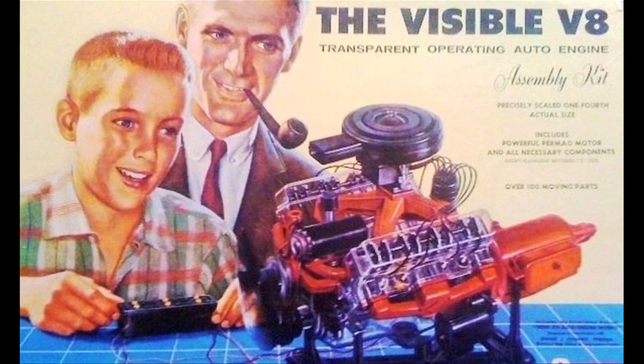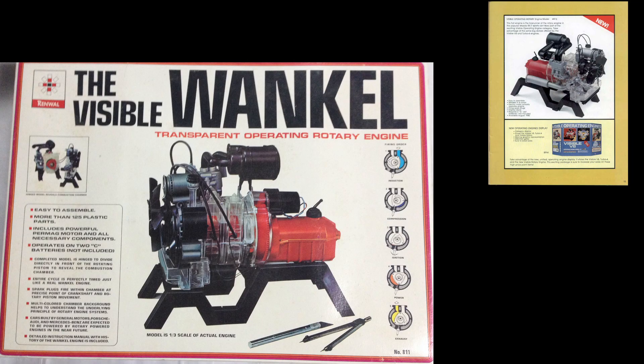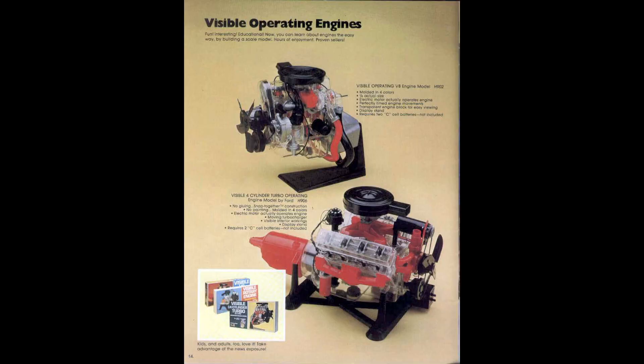We've been looking at engine kits and we're back looking at another big one. When Renwall was doing the visible kits — the visible V8 being the one that launched everything — everybody loved it. So they did the visible car chassis as a sequel, and all of that became so popular that they did a visible Wankle, a visible diesel out of a semi truck with a turbocharger, and this — the visible turbo operating engine.